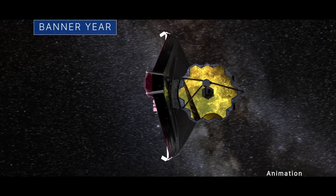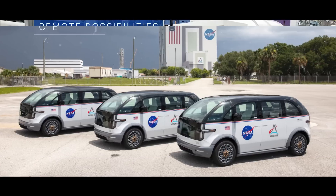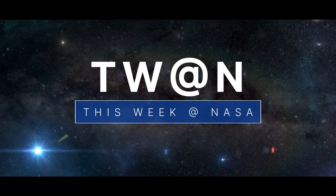Celebrating the Webb Space Telescope's first year of science, testing remote possibilities of a NASA humanoid robot, and a fleet of clean, new rides for Artemis astronauts – a few of the stories to tell you about this week at NASA.